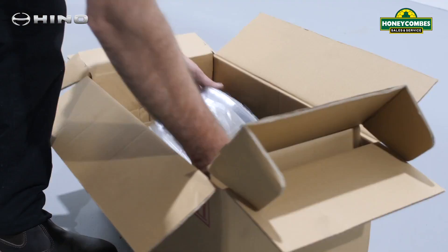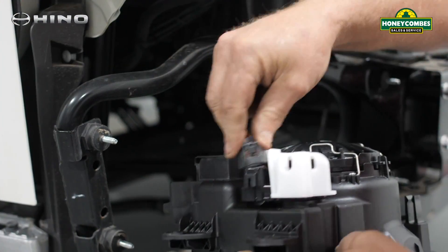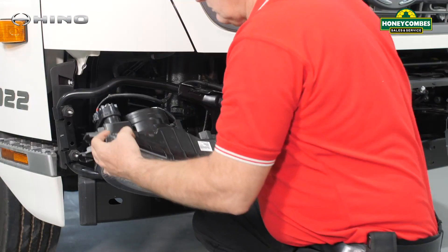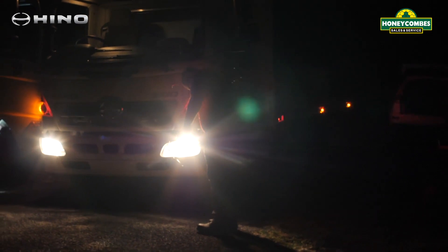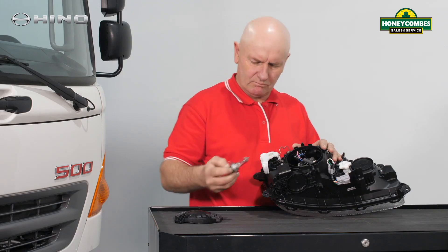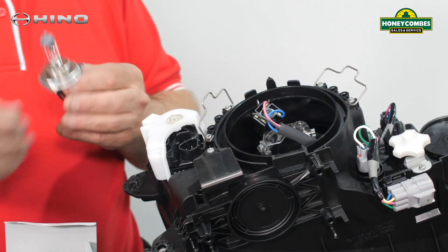Heno Australia commissioned a comparison test between Heno genuine headlamps and non-genuine substitutes to determine which is the better investment in safety and performance. At individual times, both sets of headlamps were fitted on the same Heno 500 Series FC using the same control globes in each headlamp set.